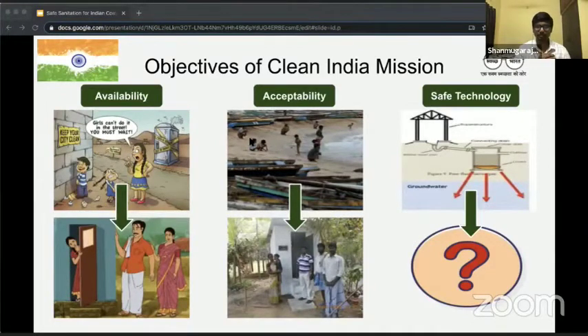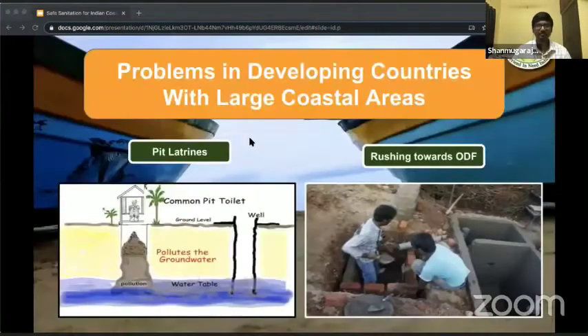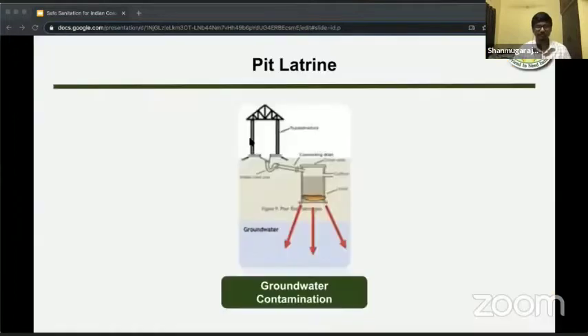Let us have a look at what are the problems in developing countries with large coastal areas, India included. There are two main problems. The first one is pit latrines, and the second one is rushing towards building toilets. Let's have a look at both of these in detail.